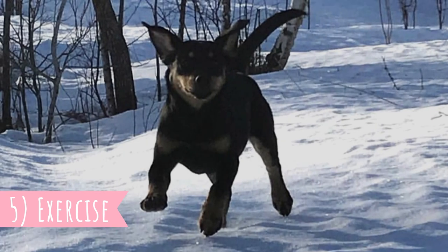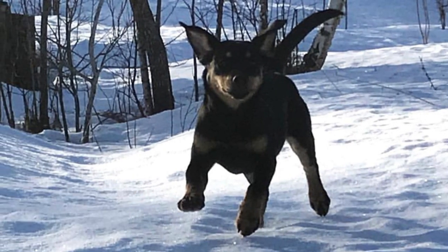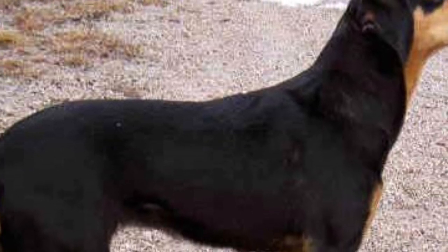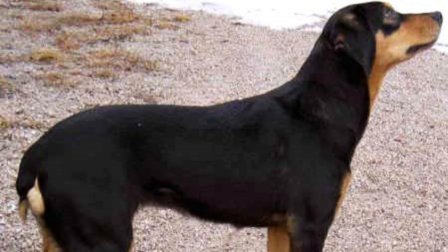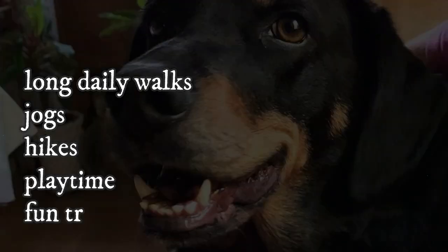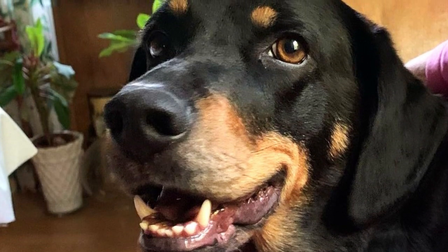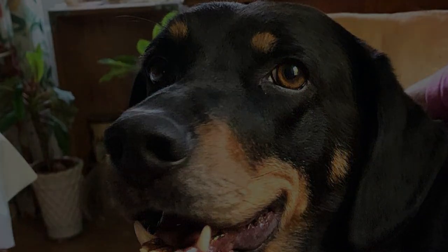Fact 5 — Exercise. The Småland Stävare is only suitable as a companion pet for active owners and families. They are used to hunting all day long and need mental and physical exercise to stay healthy and happy. It is essential to provide this dog with long daily walks, jogs, hikes, playtime, and fun training sessions. Otherwise, they might become bored and possibly develop unwanted behaviors such as destructiveness.